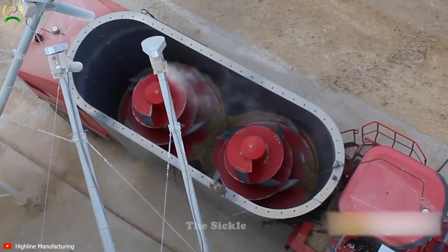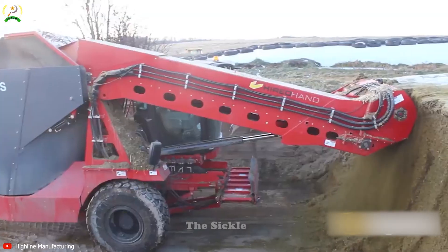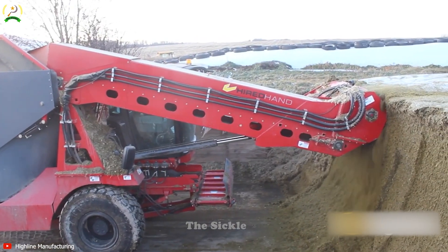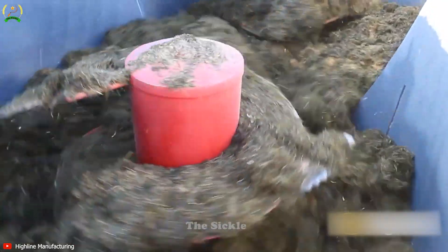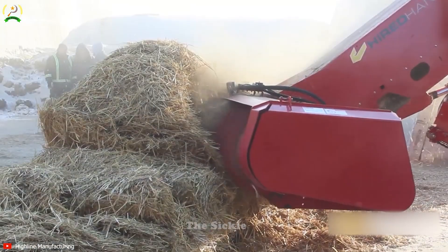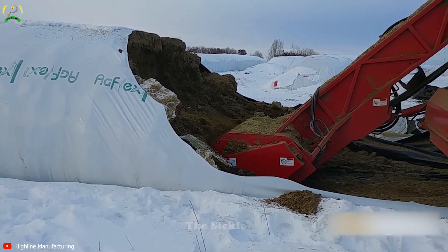Experience precision feed mixing like never before with the Highline AM1000 AccuMix. This revolutionary machine sets new standards in livestock farming by delivering accurate and consistent feed preparation. Equipped with advanced mixing technology, the AM1000 AccuMix ensures precise blending of ingredients, resulting in balanced and nutritious feed for your animals. With its high capacity and efficiency, it significantly reduces preparation time for large feed batches, optimizing feed production and saving on labor costs.